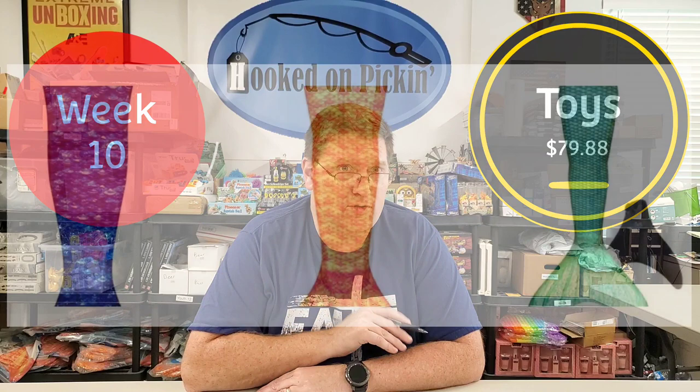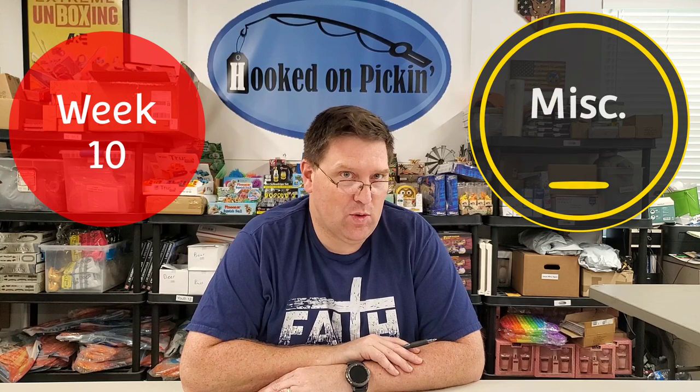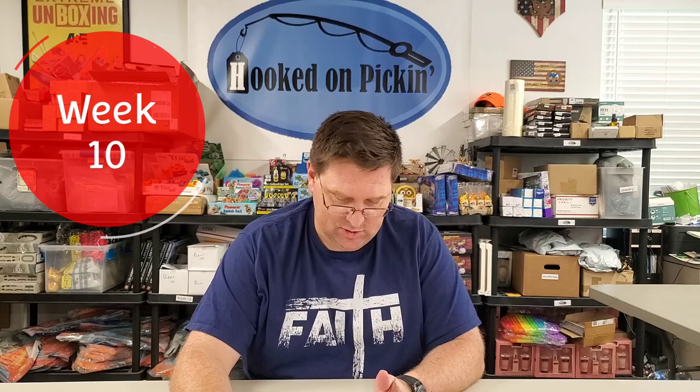Week 10 we did even better. Week 10 food sales totaled $20.44 — we sold five different kinds of Jelly Belly bags. Toys sold for a total of $79.88; we sold four of those mermaid tails, which have been selling great down there at the store. Miscellaneous sold $89.71; our big sale there was a cornhole game at $39.99 that we got in a big pallet — again, that would have been a nightmare to ship. Week 10 grand total sales: $190.03. Really great numbers, and we're excited to see what happens in fourth quarter as people get close to Christmas.